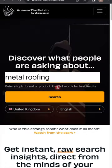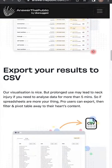Number two: Answer The Public. Get hundreds of keyword ideas based on a single keyword — put in your industry's primary keyword and let it do its magic.